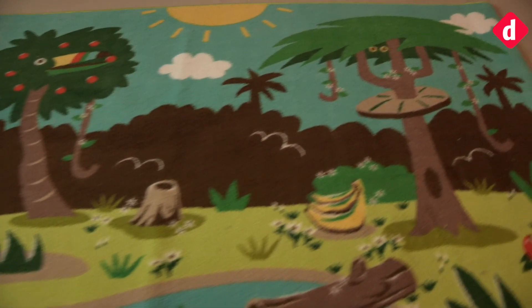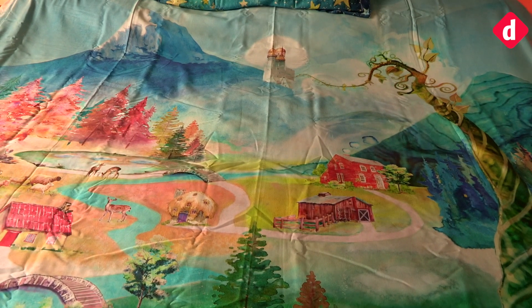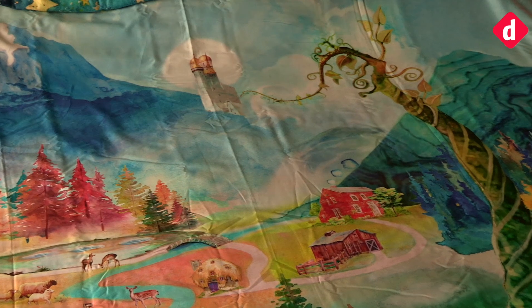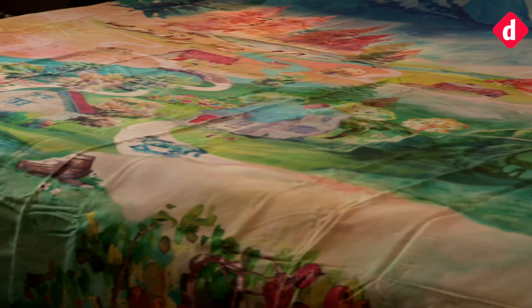The SpinTails Enchanted Duvet and Jungle Rug are both priced in India at 4,999 rupees as an introductory offer. Each product comes with three free stories. They are available on Amazon.in as well as Hemley stores in Mumbai. SpinTails will start retailing through physical stores across the country only after testing the waters in Mumbai.